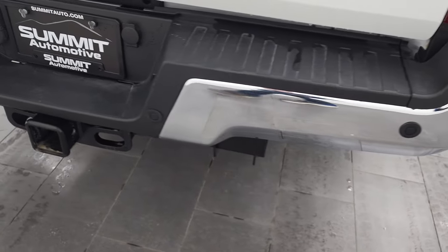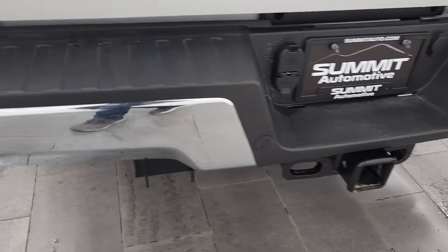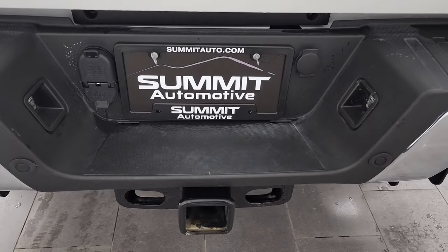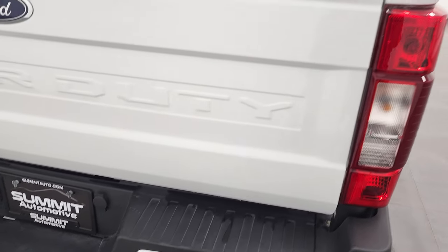Coming around to the back, the rear bumper is absolutely perfect — no dents or dings. You do get the backup parking sensors and a full towing package, which includes a receiver hitch, four-pin and seven-pin wiring.